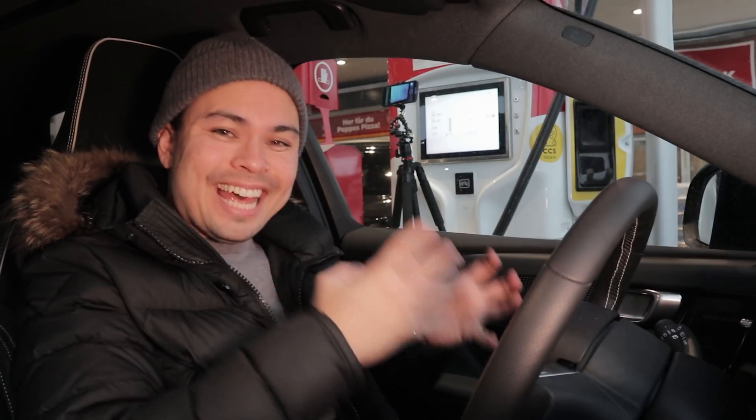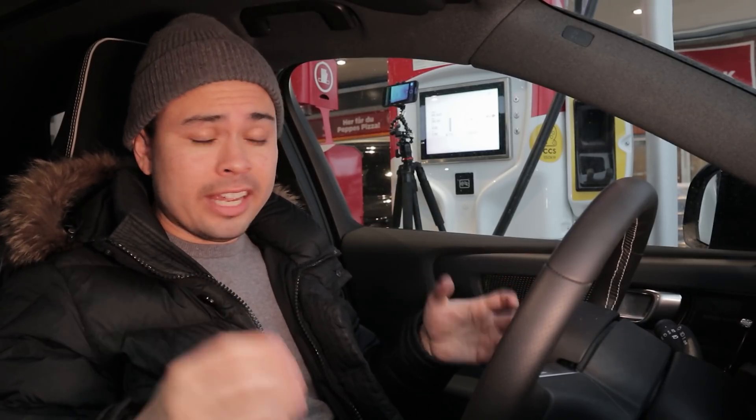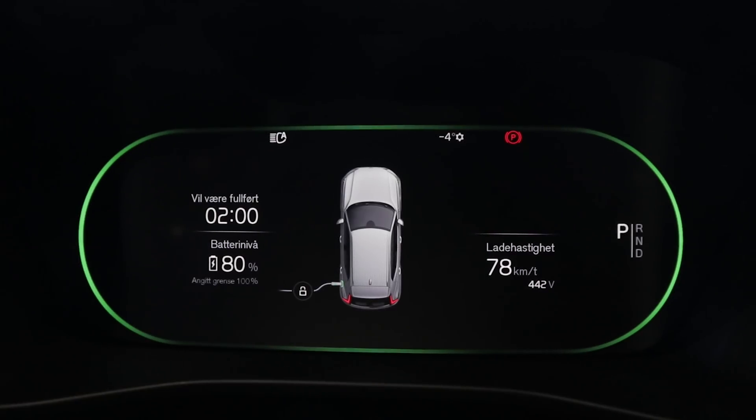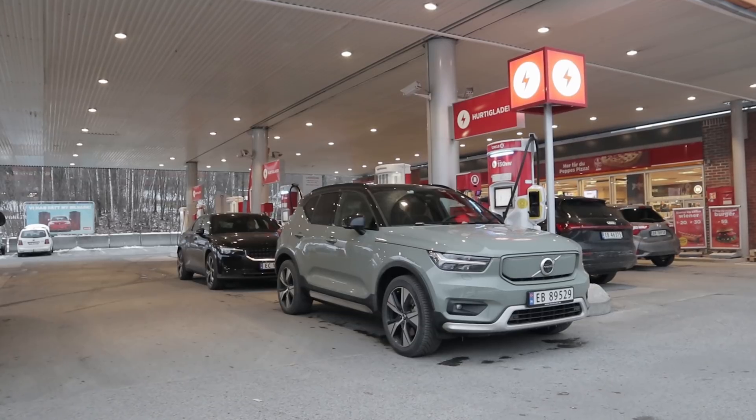Hey guys, Chris here and welcome to the 10 to 80% state of charge charging speed test, where we put the manufacturer's claimed charging speed to the test, but we also test the 10 to 80% average charging speed and how long it takes to get from 10 to 80% state of charge. That's the real important question with real-world application — when people take their EVs out on the road for a trip, they usually stop with around 10% and charge up to around 80%, so in my opinion that's the most important metric.